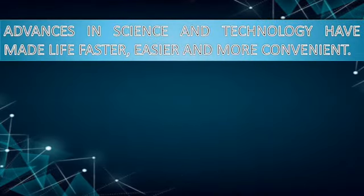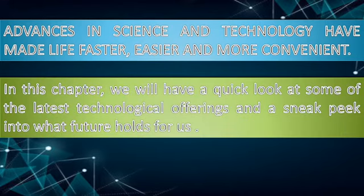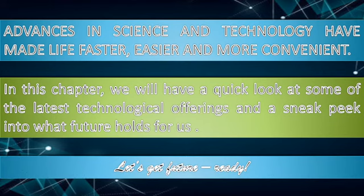Advances in science and technology have made our life faster, easier, and more convenient. In this chapter, we will have a quick look at some of the latest technological offerings and a sneak peek into what the future holds for us. So let's get future ready.